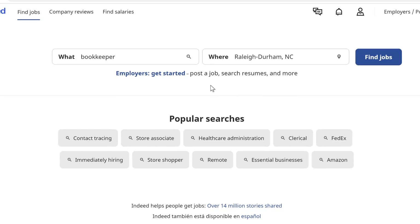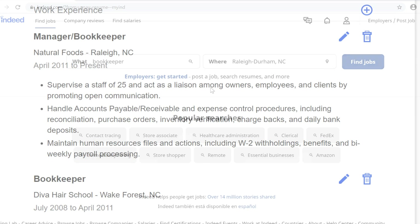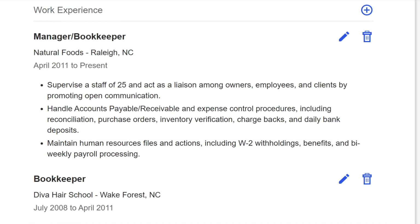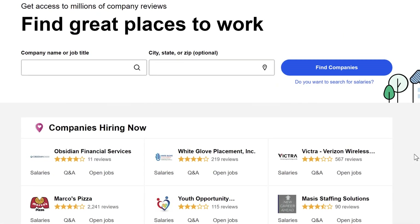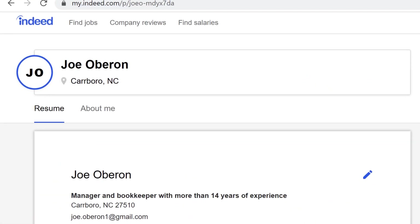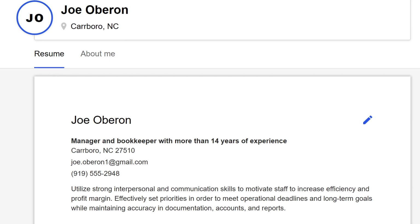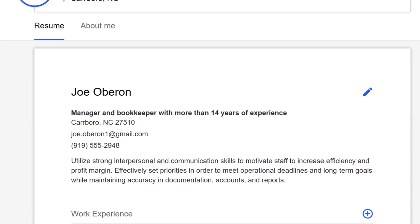Indeed is a free job search engine that lets you search and apply for job openings, post your resume online, read company reviews, and more. While you don't need to create a profile to search and apply to some jobs, having a profile will help you get more out of Indeed.